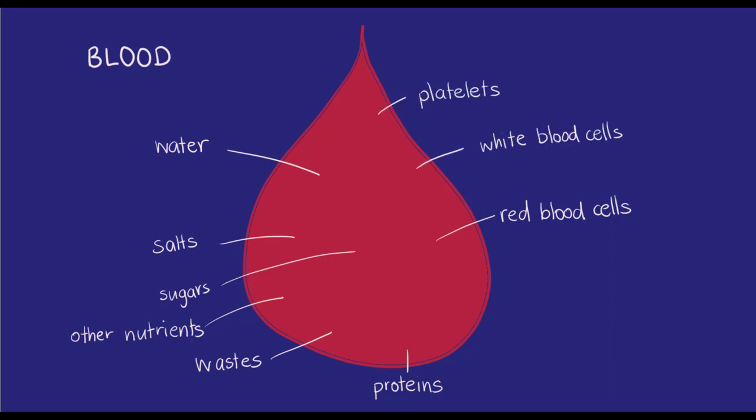The white blood cells, also called leukocytes, are responsible for defence and immunity. Platelets are cell fragments which work to clot the blood when needed, like if you cut yourself. Red blood cells, also known as erythrocytes, carry oxygen.